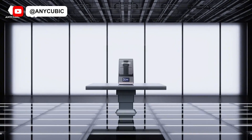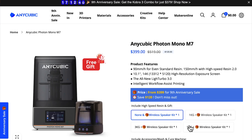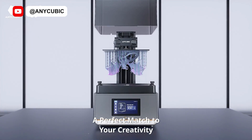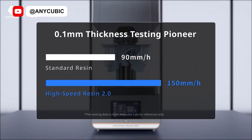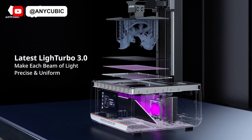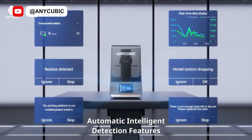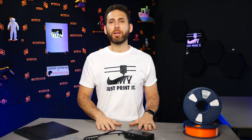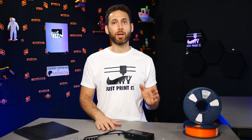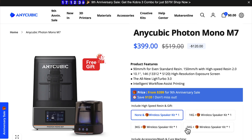Up next, let's talk about Anycubic, who is excited to announce the release of the Photon Mono M7 — not to be confused with the Photon Mono M7 Pro. This new resin 3D printer boasts an impressive 90 millimeters per hour even on standard resins, with an industry-leading 14K high-precision optical system and what they're calling Intelligent Workflow Assist Printing. It should be released by the time you see this video and is currently discounted to just $399.